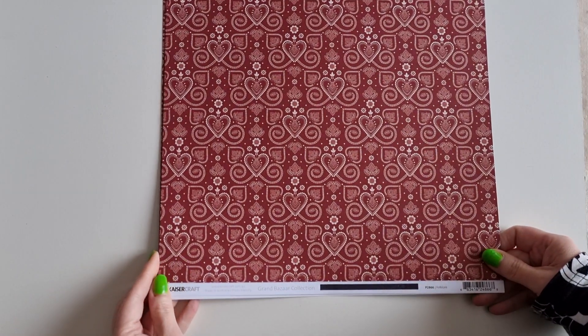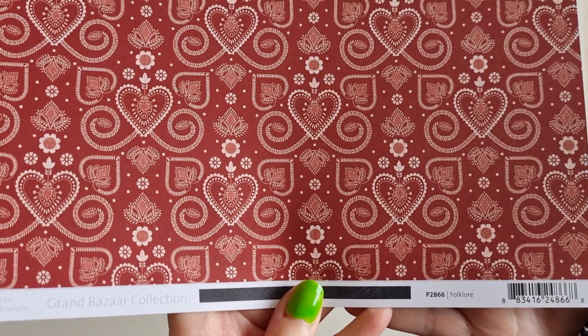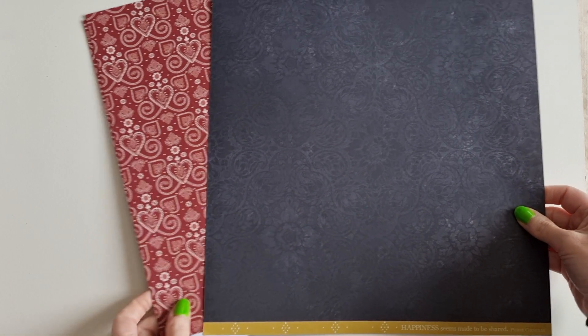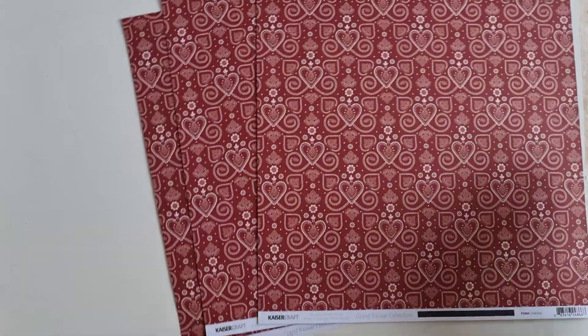Then I picked up this one — I love this one. It's again by Kaisercraft, from the Grand Bazaar Collection, and this one is called Folklore. Look at the pattern — it's so beautiful. On the back there is the most gorgeous floral and paisley pattern in this sort of grey, distressed black. The saying on this one is 'happiness seems made to be shared.' This will go perfectly with a journal I'll be working on around the Christmas period. I picked up three sheets of those.